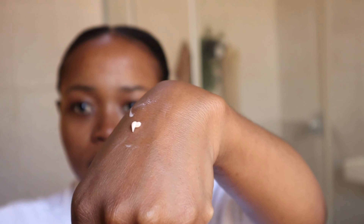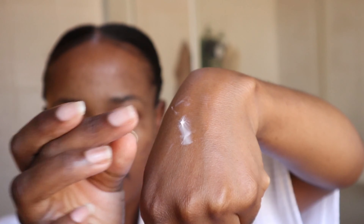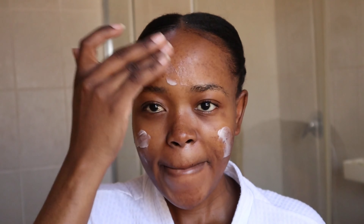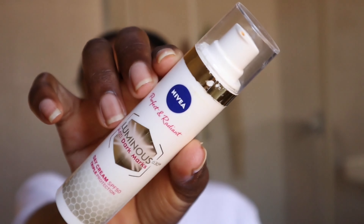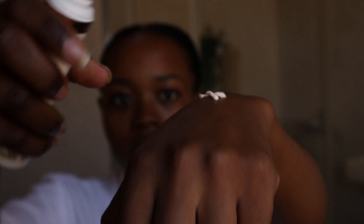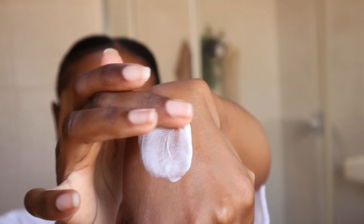The first product is the serum. As you can see it's a whitish color — it's not tacky or sticky, which I really appreciate. I apply it to my face and it goes in smoothly and feels nice.